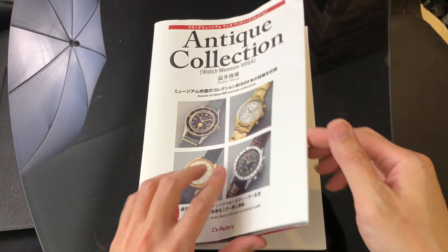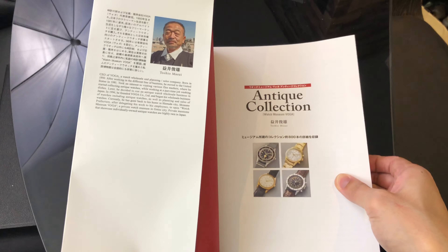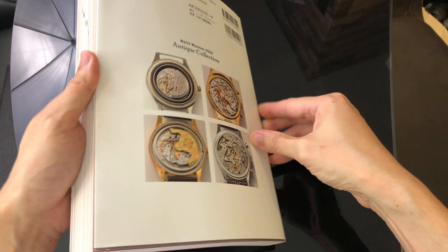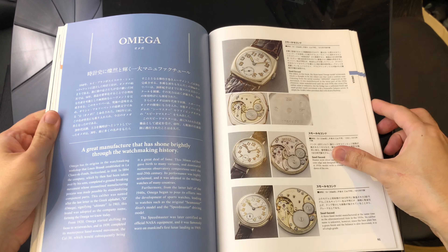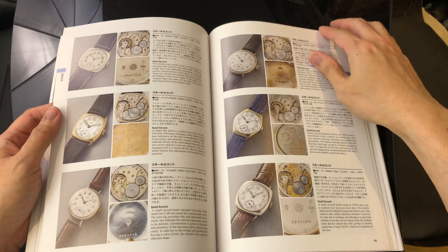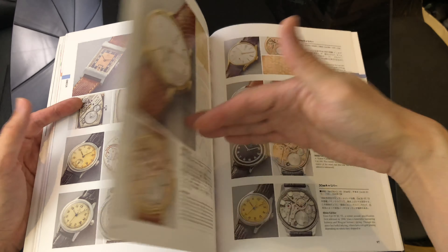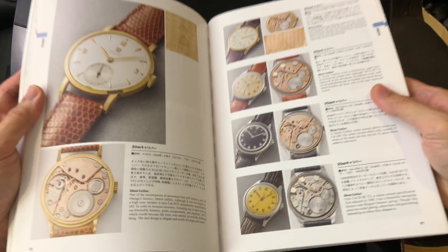The third book I have here is called Antique Collection by Toshio Masui. I bought the first book off a local collector, the second book I purchased from Chapter's bookstore, and this one I ordered from eBay. Similar to the previous book, this one provides colorful images of each significant watch. On top of that, there are additional images providing movement and even inside of the case back images.